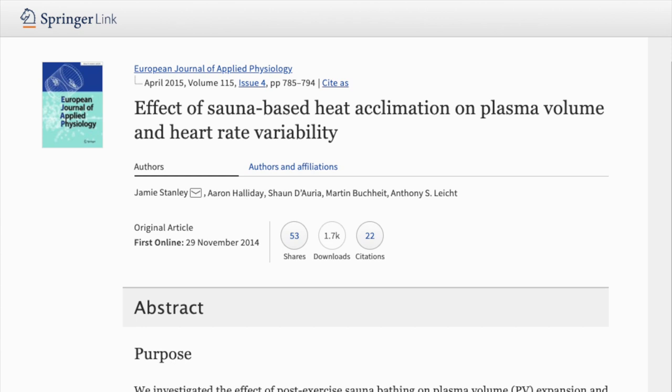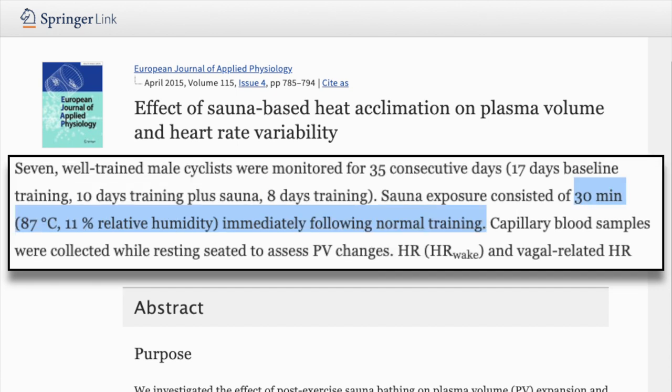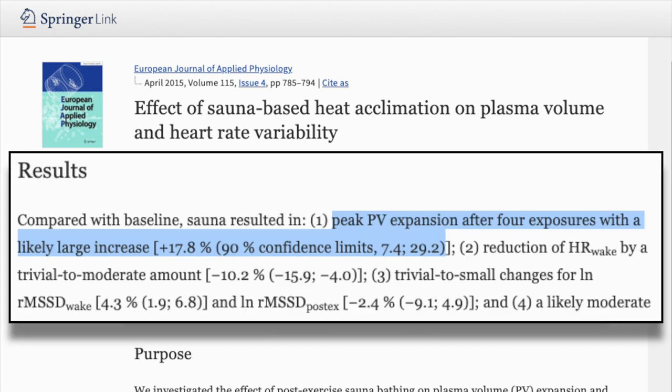Many riders have also turned to using saunas as a method of heat acclimation. In this study on sauna based heat acclimation, they put seven well-trained cyclists through 10 days of sauna training, which consisted of 30 minutes in the sauna each day immediately followed by normal training. They found that plasma volume increased by almost 18% after the sauna protocol, which is one of the physiological changes that your body makes with heat acclimation. Using these methods together may be even more beneficial — if you know you have a hot race coming up, embrace the heat both on and off the bike, and your result will likely be better because of it.